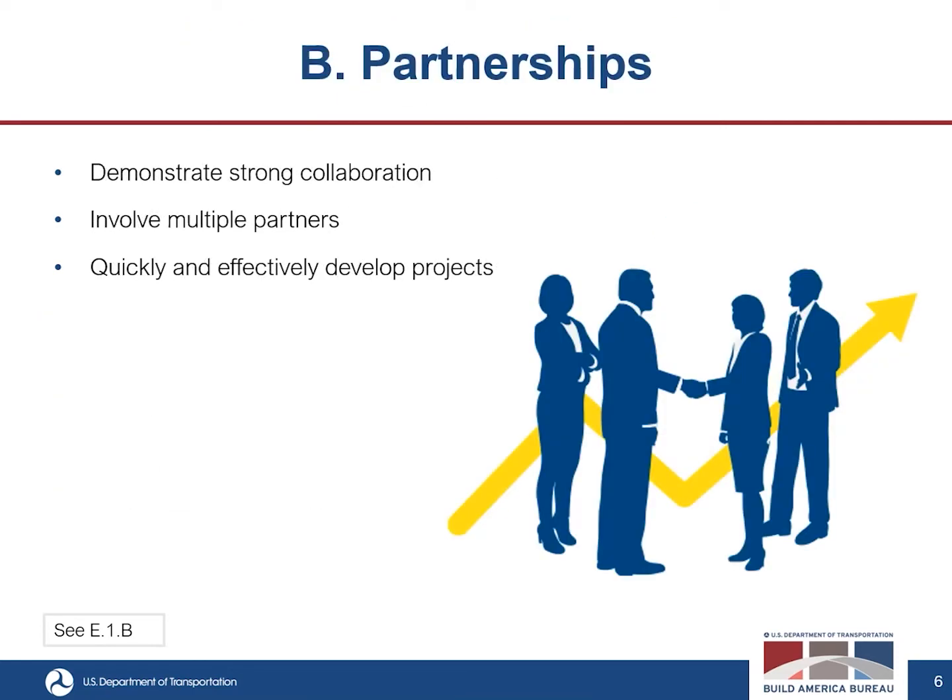The second criterion is partnerships. Can the applicant demonstrate strong collaboration among a broad range of stakeholders in the proposed geographic area of the regional infrastructure accelerator? Does the applicant work with multiple partners in project development, funding, financing, and delivery? Also assessed is the ability to work quickly and effectively to develop projects by having the support of members and working across jurisdictions. Are there strong partnerships that you can demonstrate?